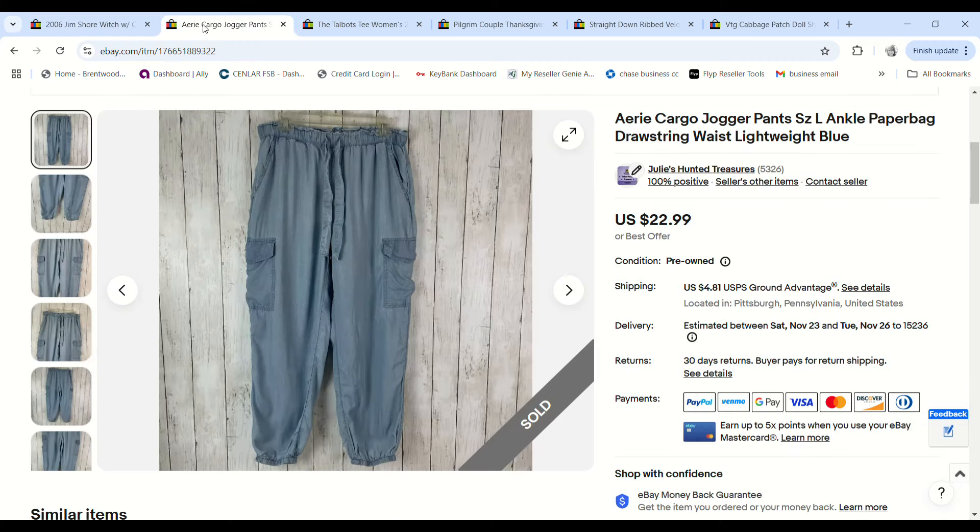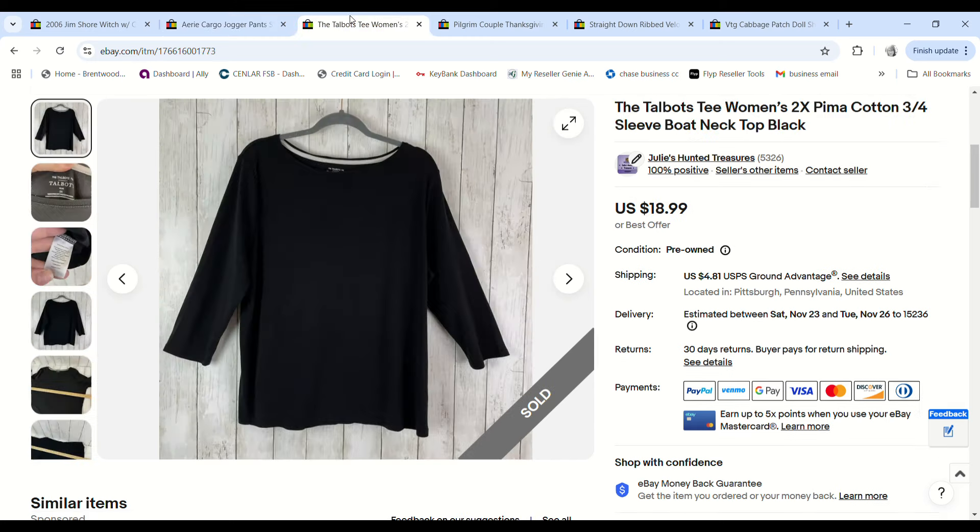I grabbed these Aerie cargo jogger pants at the bins purely because of the style — paper bag waist, kind of baggy. We've had them for a while and I listed them for $22.99. I got so many $10 offers on them, but finally someone sent a $20 offer and I gladly accepted. We paid $1.15 and made a $15.32 profit.